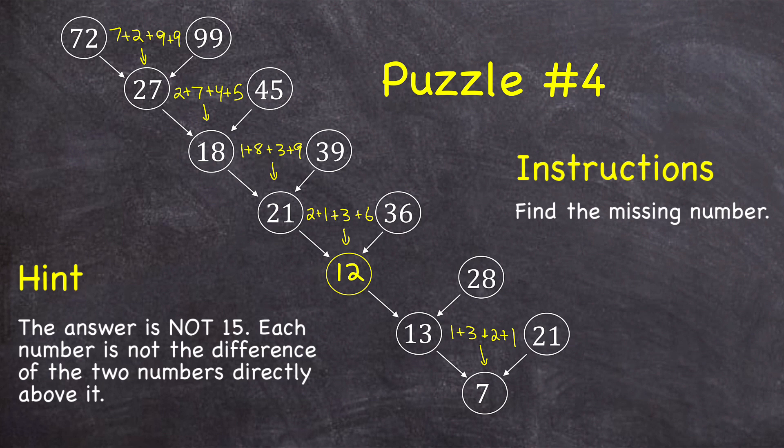And just to verify that this answer works, if I add those four digits in those two numbers — 1 plus 2 plus 2 plus 8 — that does equal 13.